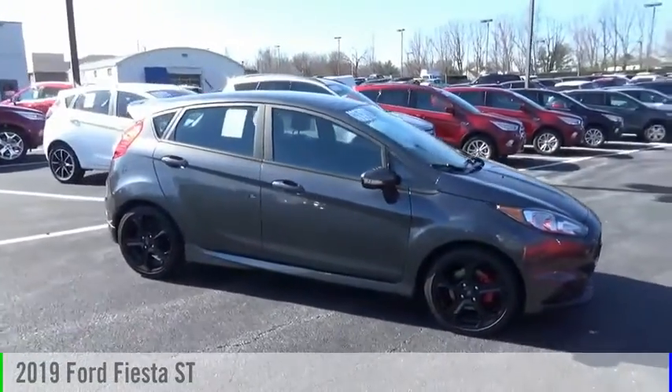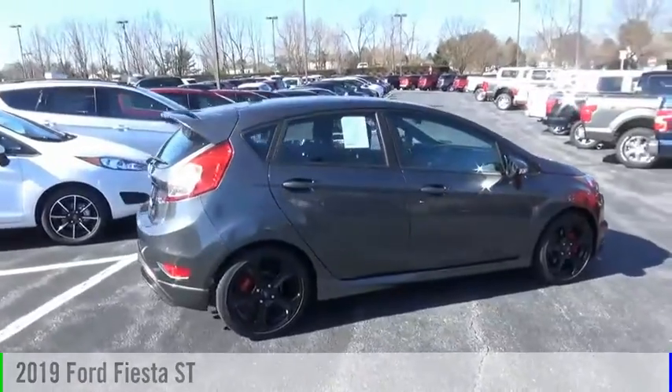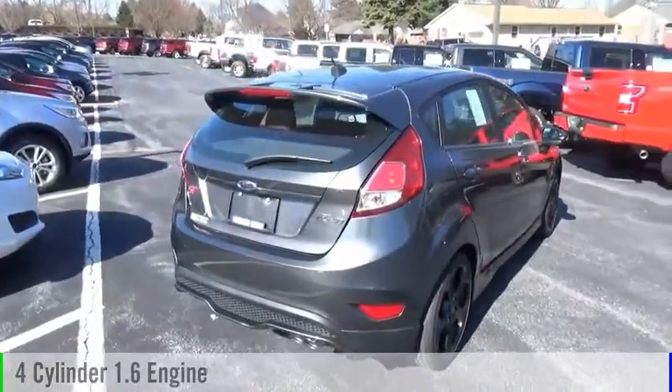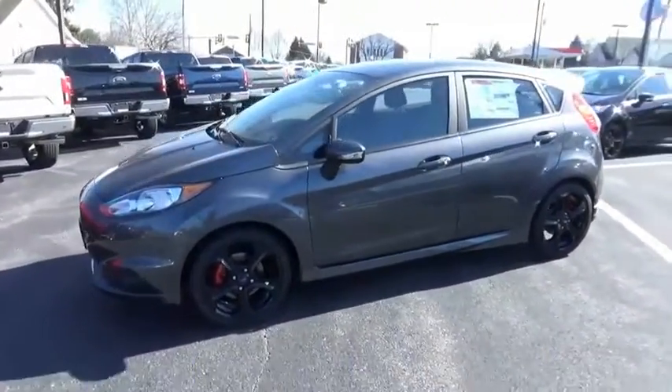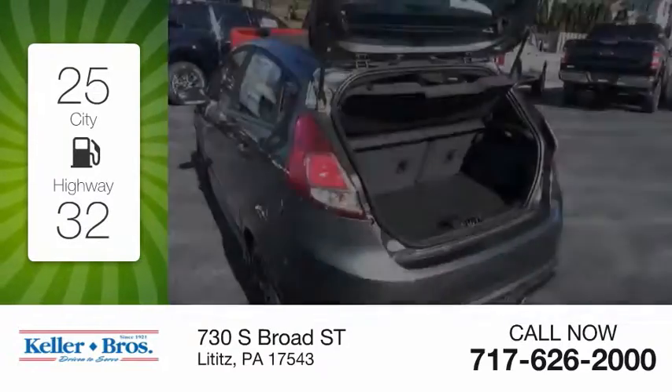Make a great choice today with the 2019 Fiesta. This vehicle is powered by a front-wheel drive, four-cylinder, 1.6-liter engine, and comes with a six-speed manual transmission. Great fuel efficiency saves you money by requiring fewer trips to the gas station.